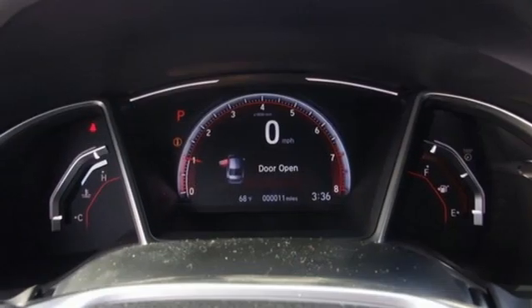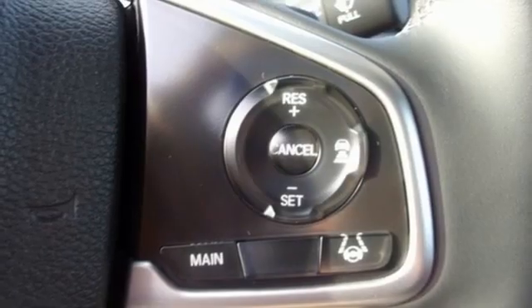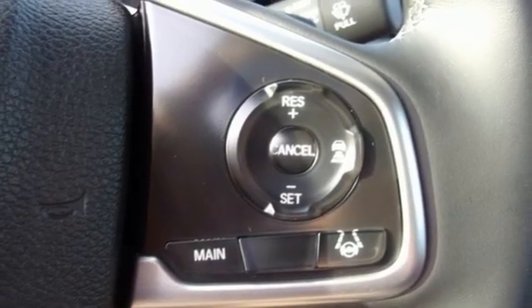Inline four-cylinder engine, aluminum wheels, gas pressurized shocks, and streaming audio.